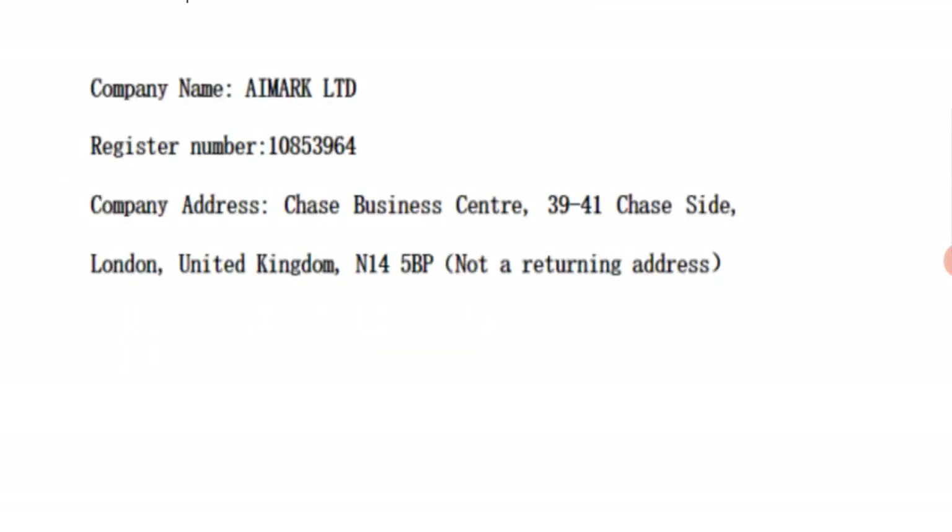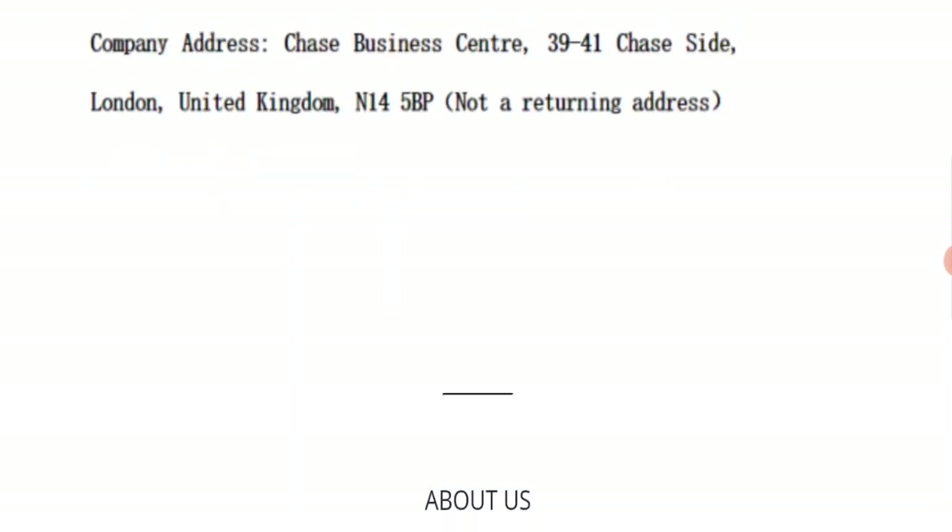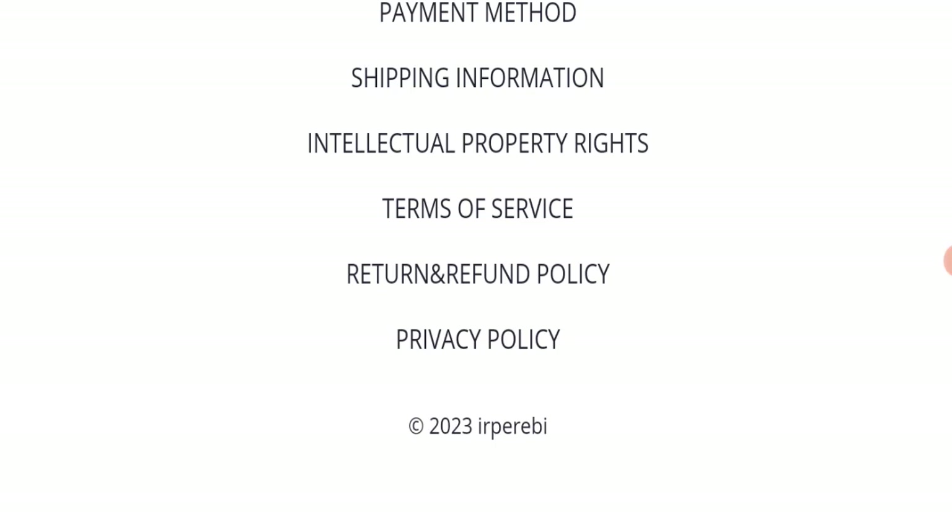They have also mentioned a company address, but their address seems totally fake — a very negative sign. If we talk about social media presence, we found that this website is not active on any social media platform, which is also a very negative sign.